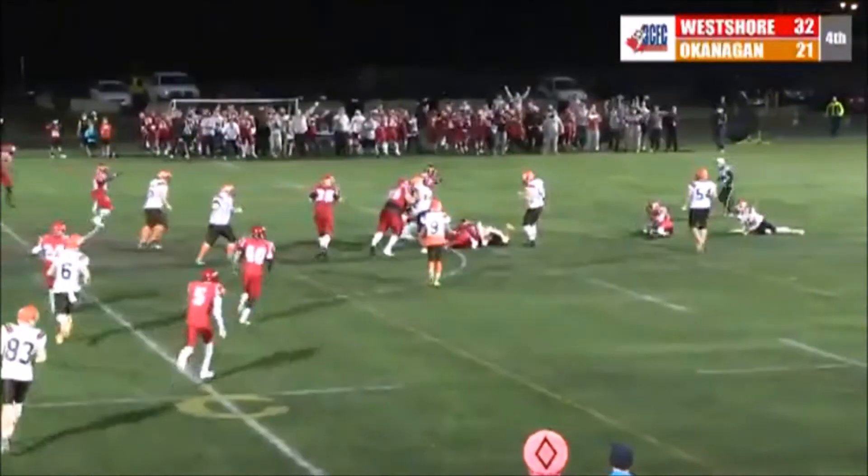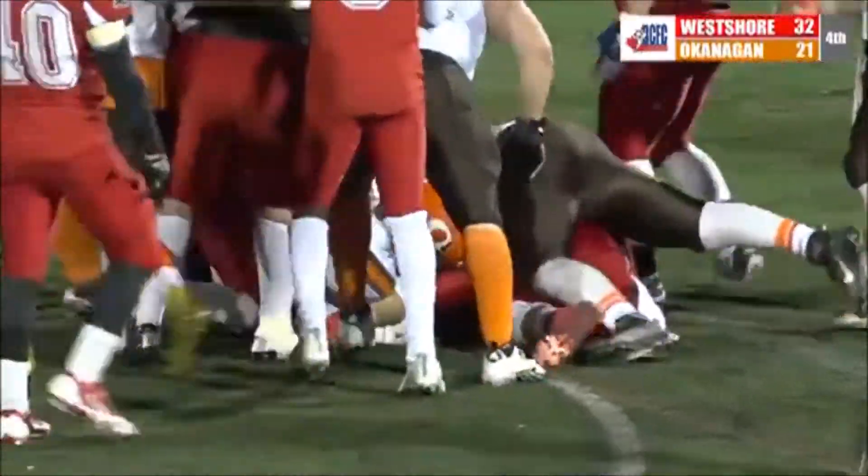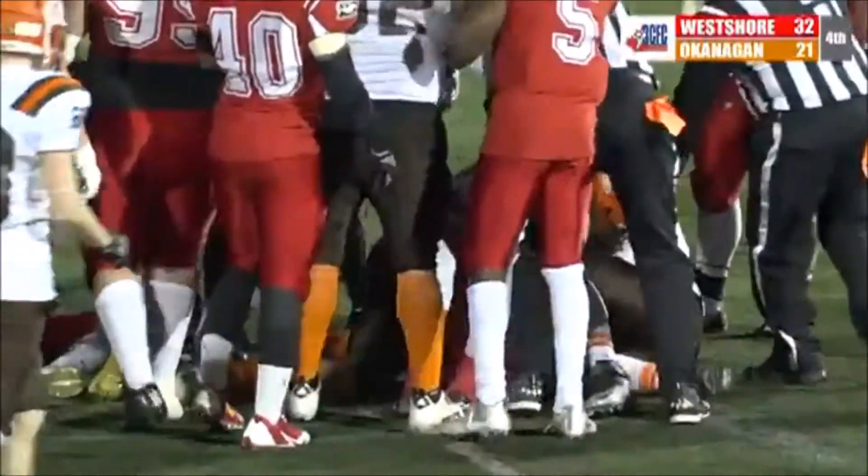Loudest they've been all day. Delay handoff — and the ball's down. The Rebels think they have it. I think the Rebels recovered it. It looked like the ball — it's a fight down there now.